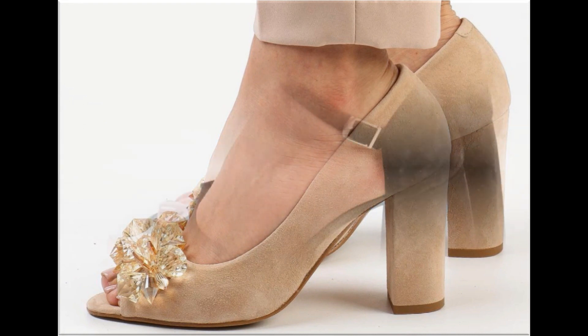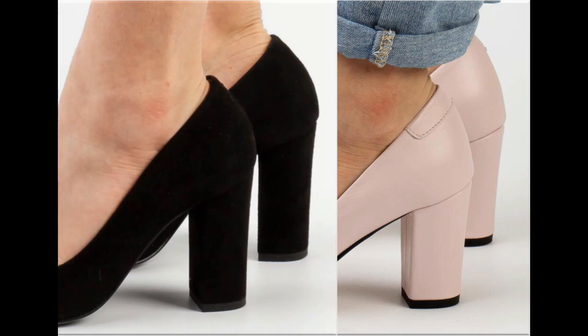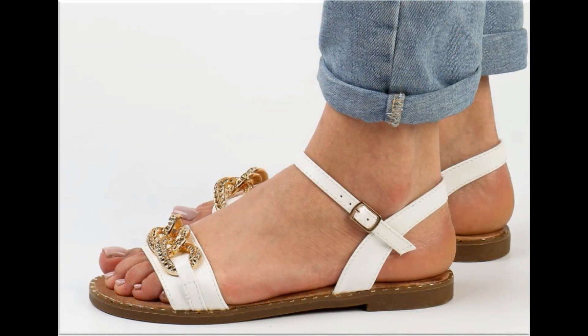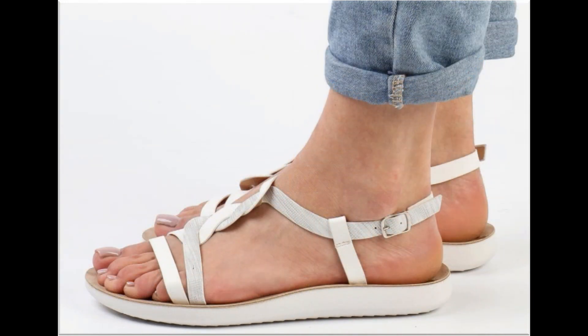Ankle strap adjustable strappy heel sandals are very comfortable and walk-friendly. Slip-on designs are also included with peep toe style. Pearls, beads, stones, tassels, and other metallic accessories are attached on some footwear, which looks so stunning and gorgeous. With the help of these collections you can get ideas regarding which types of designs are in fashion and which sorts of designs are very popular.